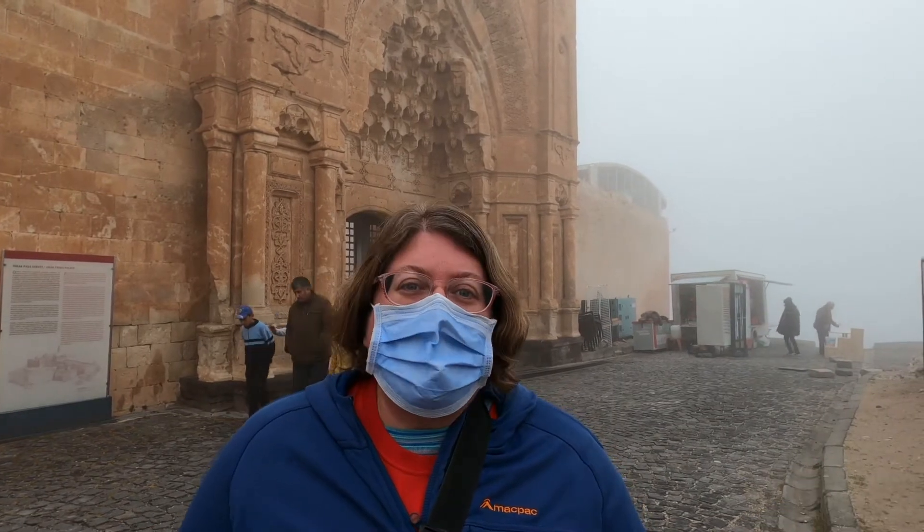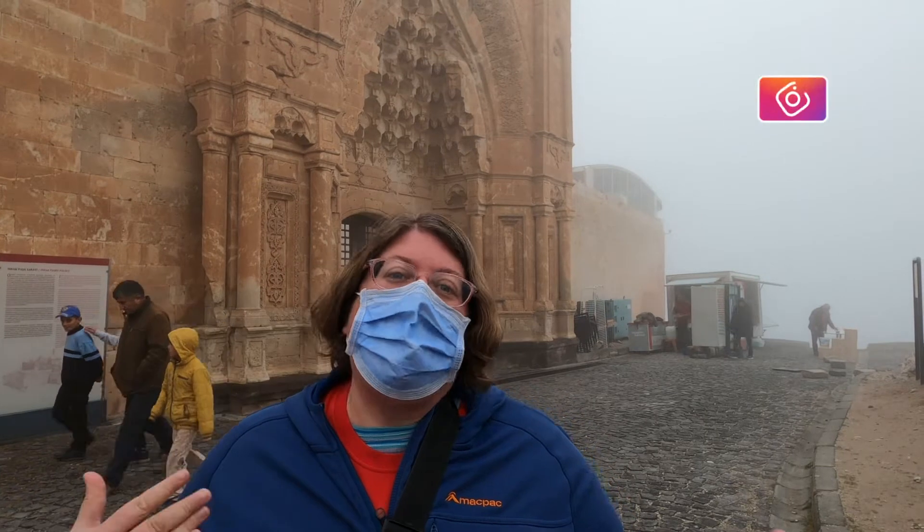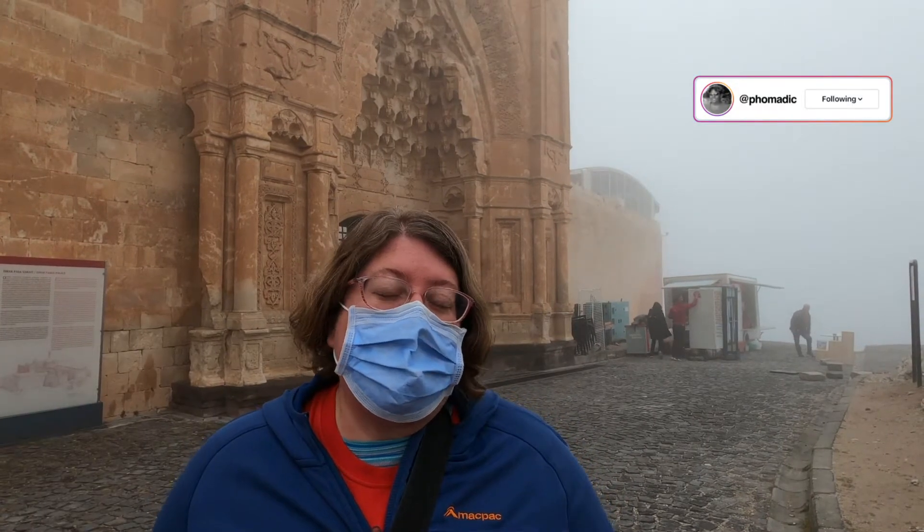We came here yesterday hoping for better weather today so we could show you the views a little bit more, but we weren't lucky. It's not raining today, but there's a lot of fog of course. So we're going to go in now and show you a bit of the inside of Ishikpasha Palace.